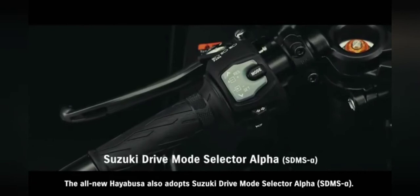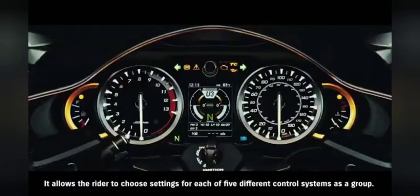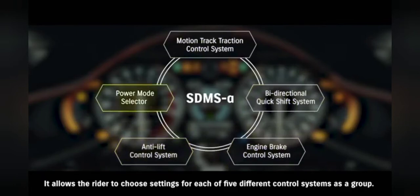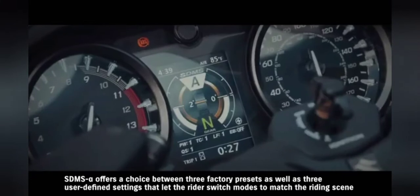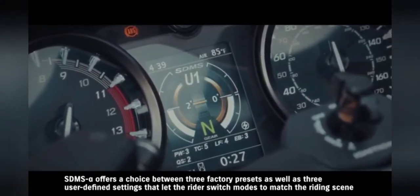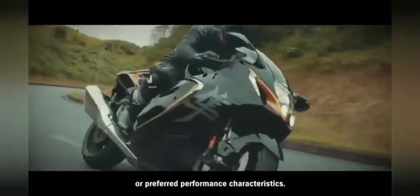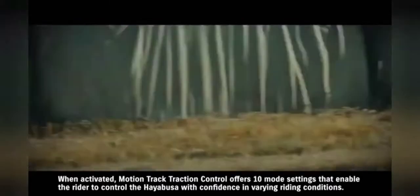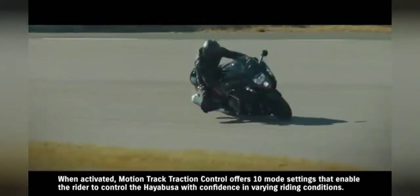The all-new Hayabusa also adopts Suzuki Drive Mode Selector Alpha. It allows the rider to choose settings for each of five different control systems as a group. SDMS Alpha offers a choice between three factory presets as well as three user-defined settings that let the rider switch modes to match the riding scene or preferred performance characteristics. When activated, Motion Track Traction Control offers 10 mode settings that enable the rider to control the Hayabusa with confidence in varying riding conditions.